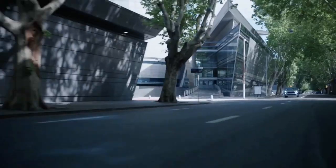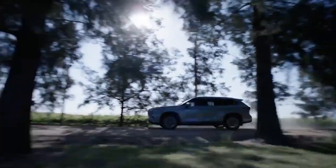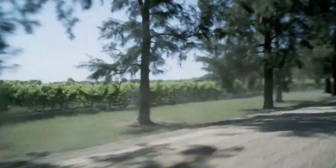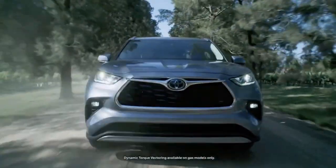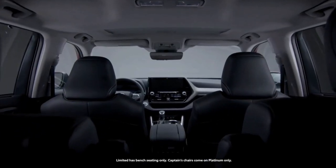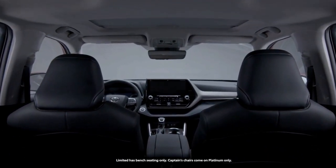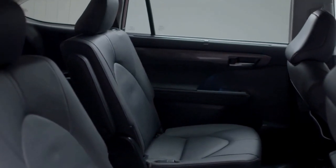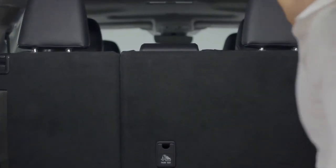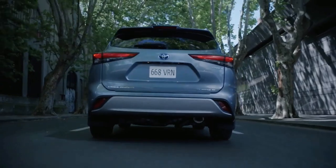The size of the Toyota Highlander is average for a mid-size three-row SUV. It's about the same size as the Honda Pilot and Kia Telluride, and it's a bit smaller than the Chevrolet Traverse, Ford Explorer, and Volkswagen Atlas. Inside, base L and mid-range LE models can seat eight passengers using bench seats in the second and third rows, but a seven-seat arrangement with second-row captain's chairs is available on higher trims. Passenger space is more generous here than in the CX-9, but not as spacious as in the Chevrolet Traverse, especially in the third row.